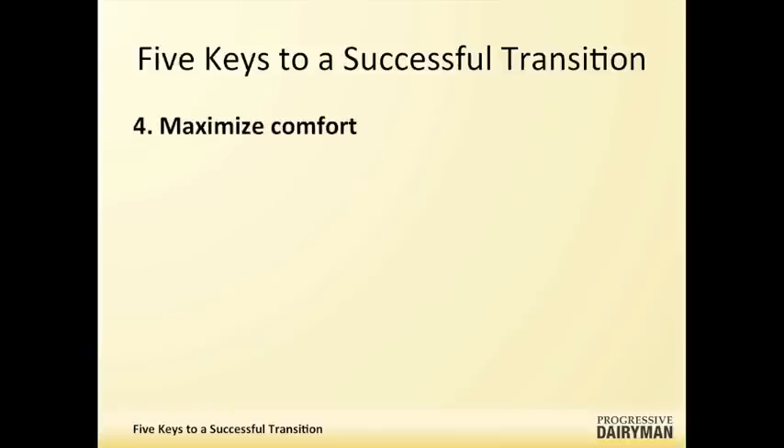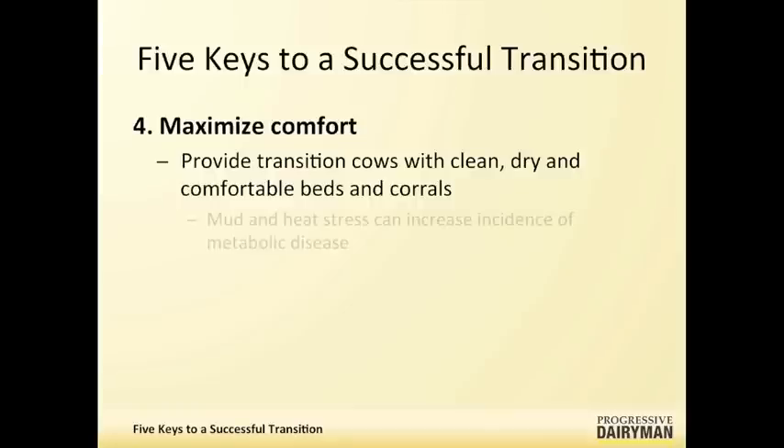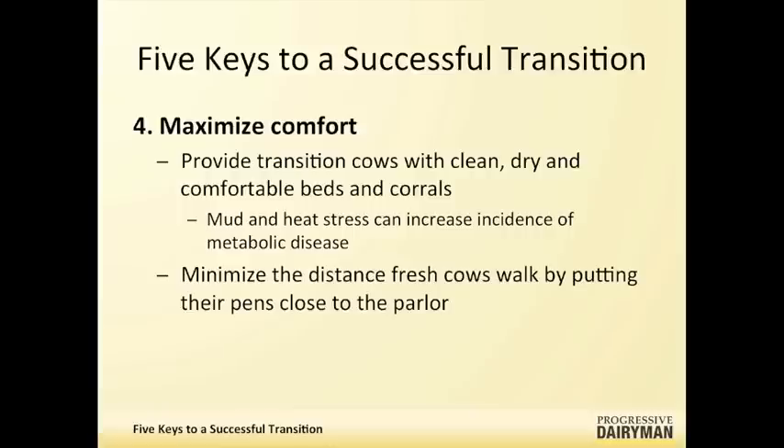Moving on to maximizing cow comfort, we want to provide transition cows with clean, dry, and comfortable beds or corrals. Cows desire softer surfaces for lying or standing and prefer less restrictive stalls, so we want to keep stalls open, clean, and comfortable. Mud and heat stress in fresh cow pens increase the incidence of metabolic disease. We also want to minimize the distance these animals have to travel to the parlor and minimize the time they're away from their feed bunks and places to lie.